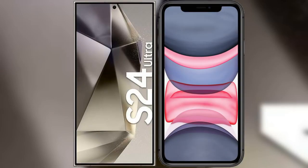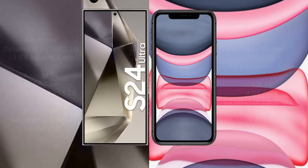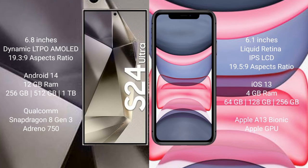I will compare the new Samsung Galaxy S24 Ultra with the iPhone 11. The Samsung Galaxy S24 Ultra comes with a 6.8-inch Dynamic LTPO AMOLED display with a 19.3:9 aspect ratio. The iPhone 11 comes with a 6.1-inch Liquid Retina IPS LCD display with a 19.5:9 aspect ratio.